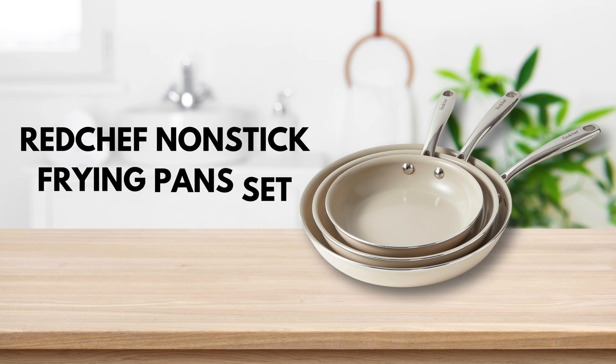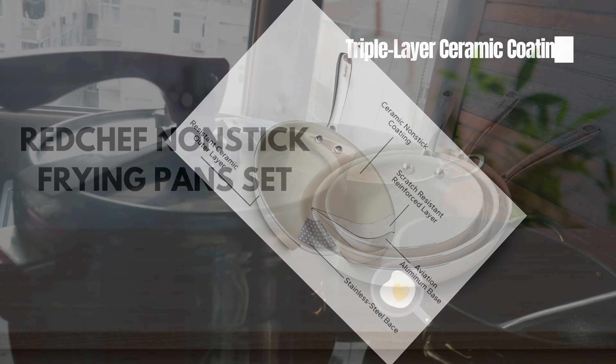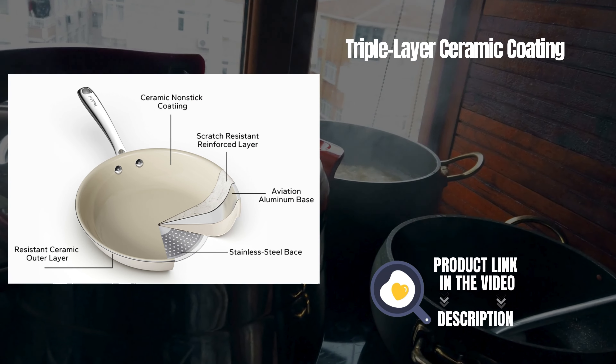Welcome to our channel! Today, we're diving into the world of culinary convenience with the Red Chef non-stick frying pan set.